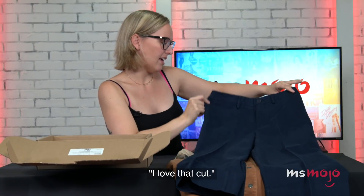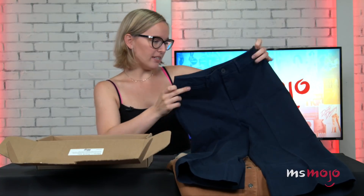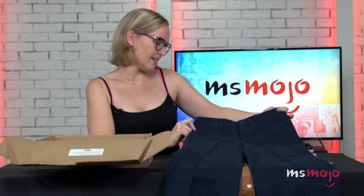I love that cut. These are like really, really in right now — kind of like that bootleg crop look. I can't tell if these are high-waisted or not. I'm usually the kind of person that only wears high-waisted pants, but I'm really anxious to try these on and see what they look like.